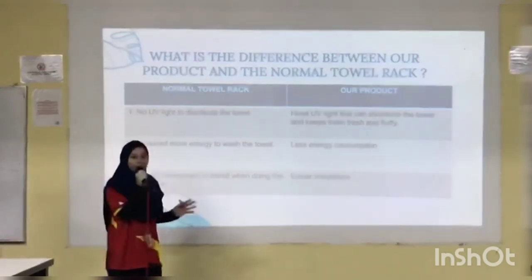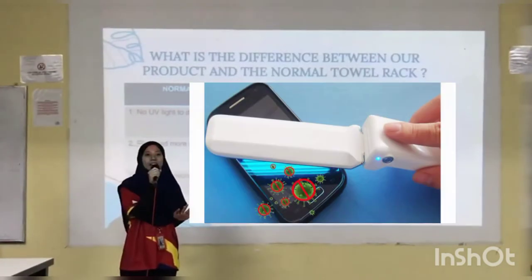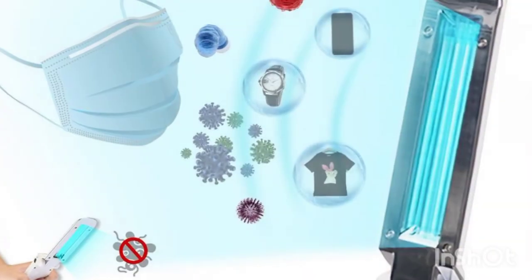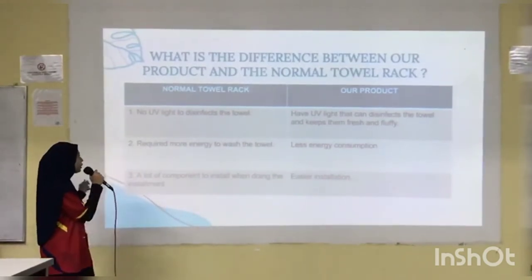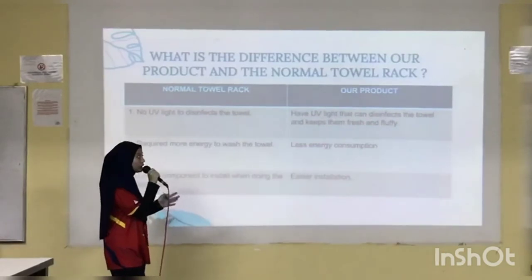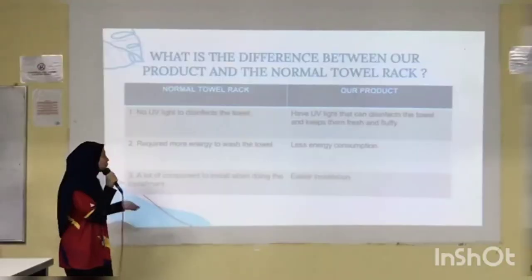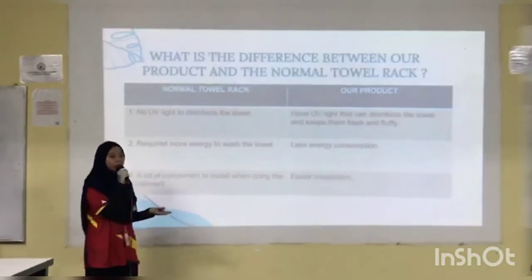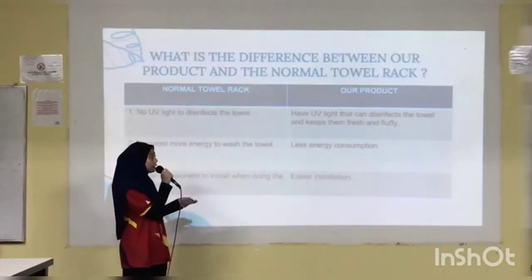What is the difference between our product and a normal towel rack? Firstly, a normal towel rack has no UV light to disinfect the towel and keep it fluffy and fresh. Secondly, a normal towel rack requires more energy because you need to wash the towel more often. Lastly, a normal towel rack needs many components to install, whereas our product is easy to install.